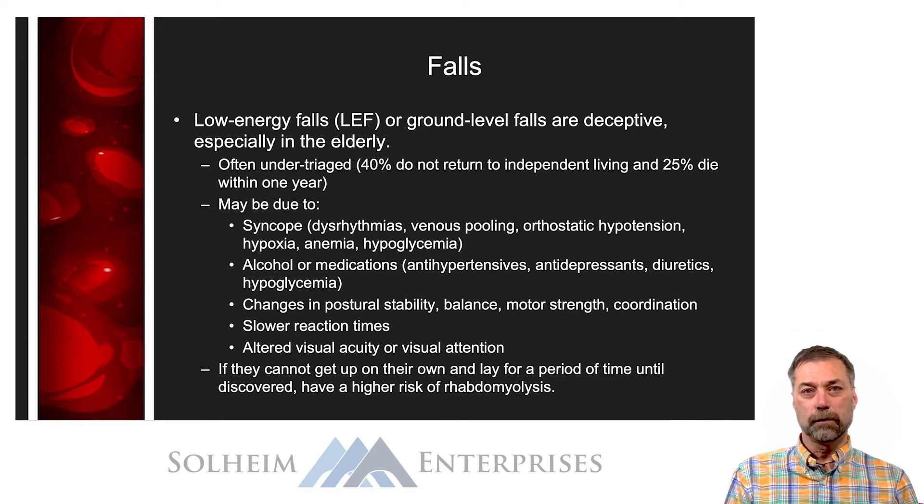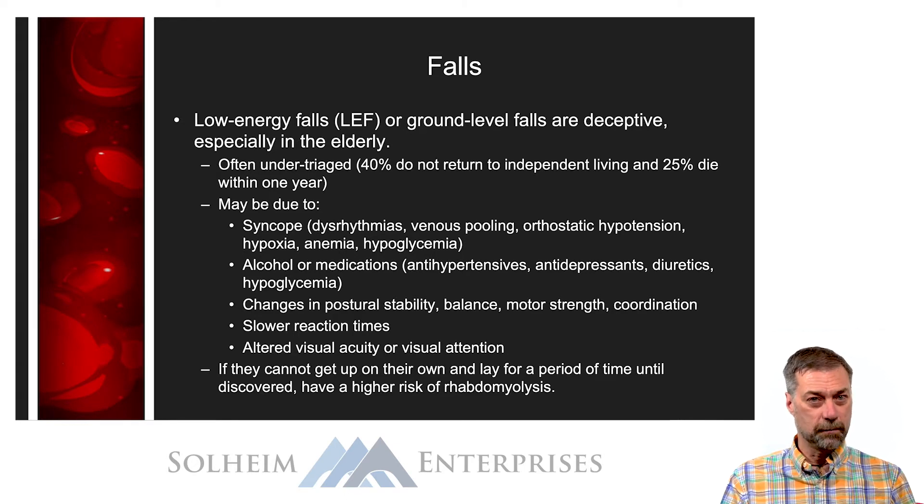Why do elderly people fall? For any number of reasons: it could be syncope due to dysrhythmias or orthostatic hypotension from medications, it could be due to alcohol, changes in postural stability or balance related to aging, slowed reaction time, or altered visual acuity or visual attention. The bottom line is if the patient falls, consider that a major trauma and work them up with a full primary and secondary survey.